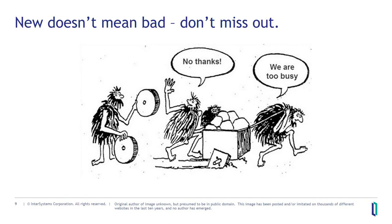Not small numbers. And just because something is new doesn't mean it's going to suck — don't miss out. Don't be like the guys who said, 'oh, the wheel — that sounds complicated.' Change is bad, change can be good. We're all following along.